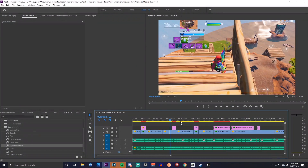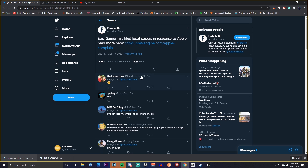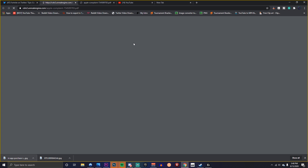Oh my god — I literally just finished editing and I was exporting the video. I checked Twitter and apparently Epic Games has filed legal papers in response to Apple. Look at this, guys — look at these papers.